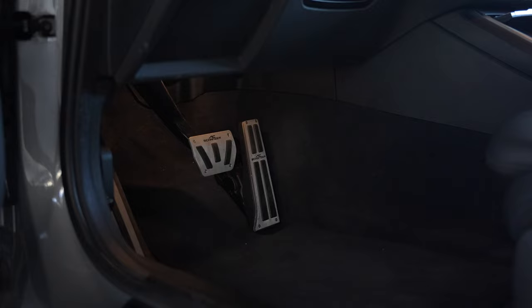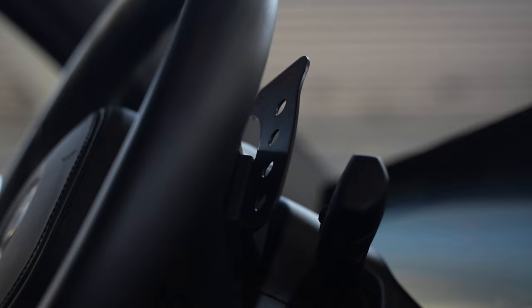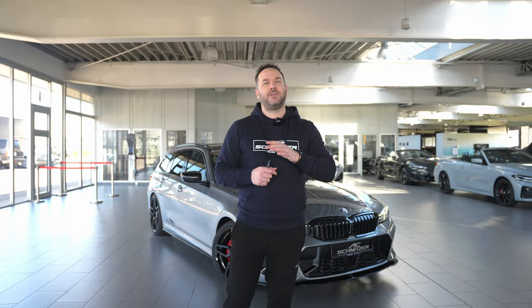The interior has the pedals set, the iDrive controller, and the key holder which is a real nice little add-on — it sits inside the cup holder, places to put your keys, and of course the paddles. Let us know what you think of this spec; I think it's quite nice, very OEM, very classy. Probably a spec which is perfect for a daily.